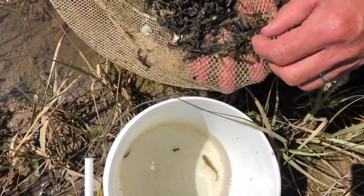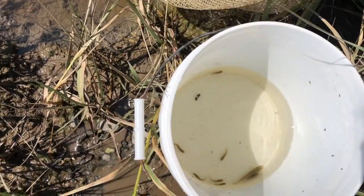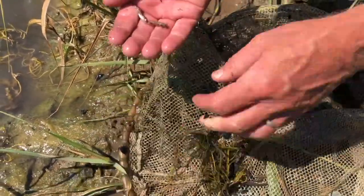These are so resilient to low oxygen that ice fishermen in the winter will get some of these, and the way they keep them to go ice fishing is they put a moist paper towel in their pocket with the fish — no water at all. These guys can last hours out of the water as long as they're moist.